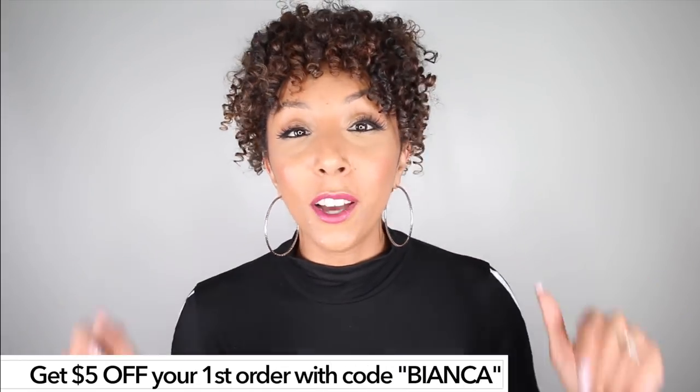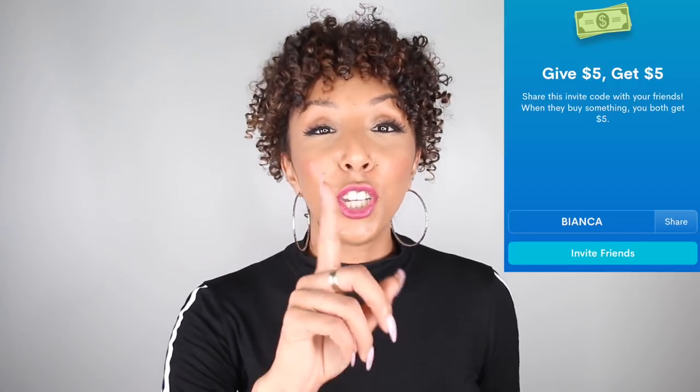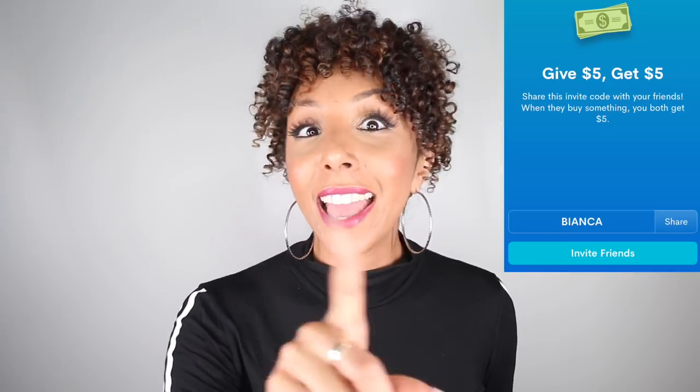Once you make your first purchase on Dote, make sure you use my promo code 'Bianca' because you'll get $5 off your first order. You actually have a chance to make some money too — for every person you recommend that uses your code, they get $5 and you get $5. Let's rack up that Dote shopping cart!